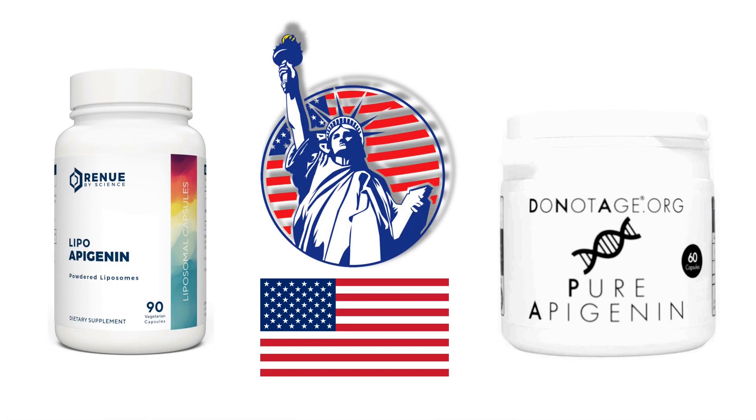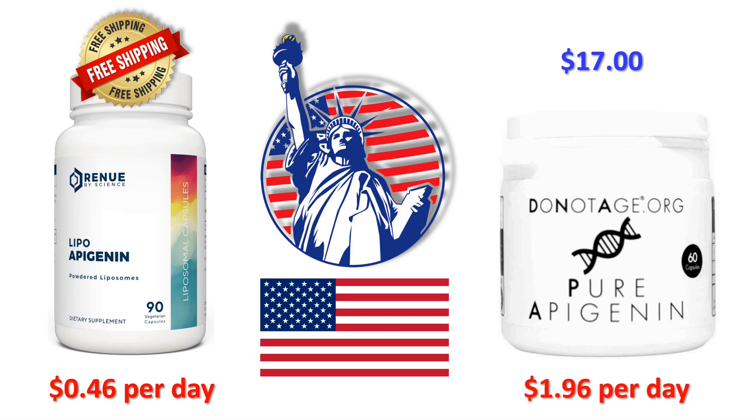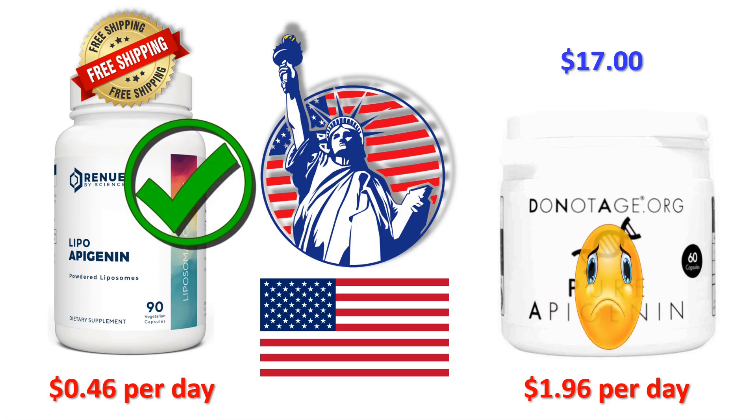Heading to the United States of America, to a shop-and-ship address in Springfield Gardens, New York City, zip code 11413: Renew by Science shipping to New York using their domestic shipping service is absolutely free. DoNotAge.org shipping to the USA is $17. Including shipping, Renew by Science will cost you 46 cents per day and DoNotAge will charge you $1.96. So if you live in the USA, Renew by Science is $1.50 a day cheaper than DoNotAge.org — a saving of $45 per month.